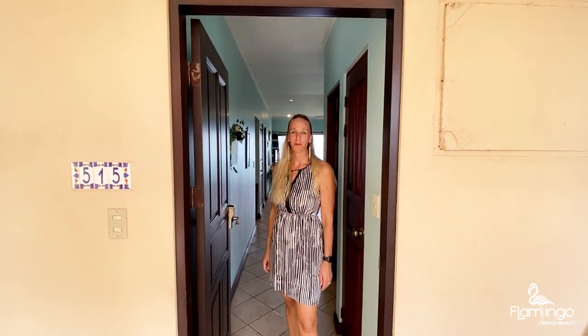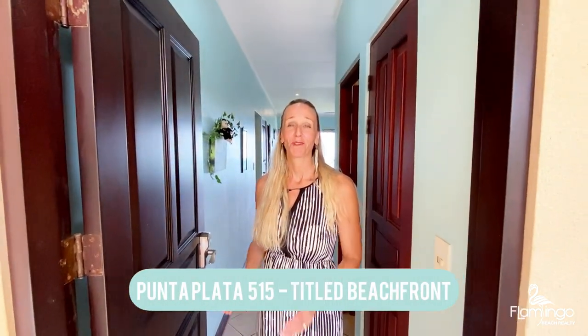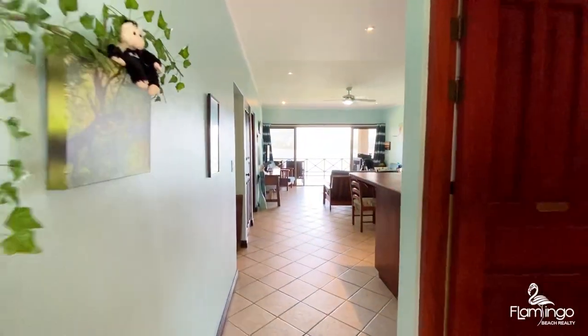Hello, this is Melanie Engel from Flamingo Beach Realty. Thank you for watching this video. Today we are at 515 Punta Plata and I'm so excited to show you the view. This is one of the best views of any condo that we have in the area. Come check it out.